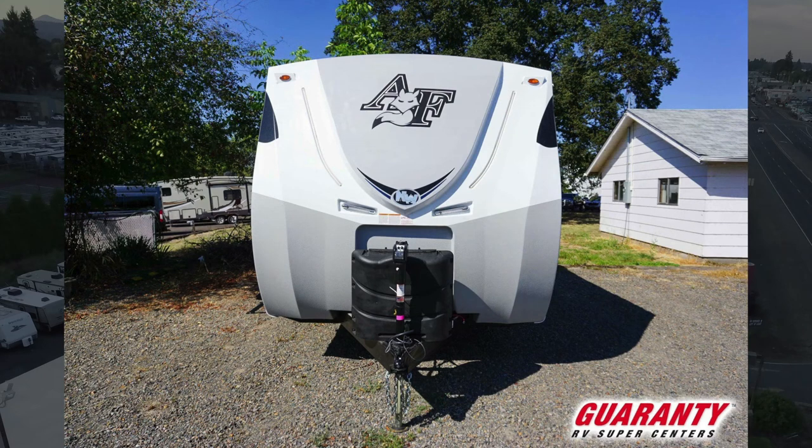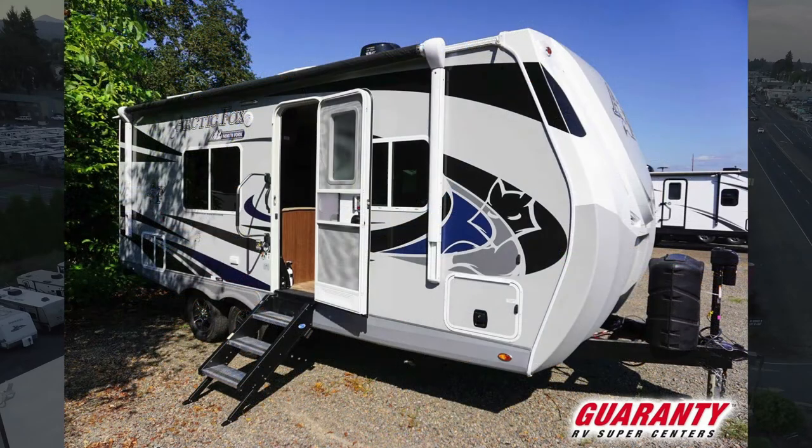Arctic Fox redesigned their cap this year — it's dynamic, you can see that on the video, it's just a good-looking cap. Power front jack, two big bottles of propane tanks, and we've got a big power awning that almost goes the whole length of the trailer. You've also got a scare light above, two outside speakers. This is generator prepped, so you can put a small generator in if you want to — it's all prepped and plumbed for it.